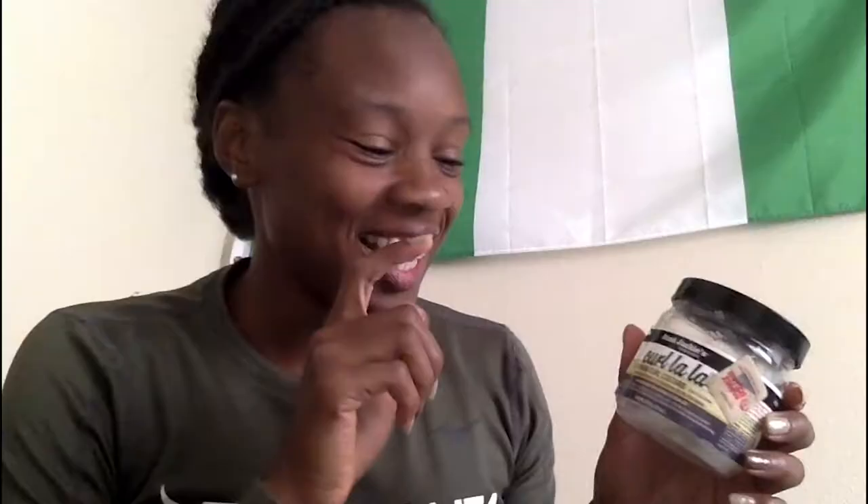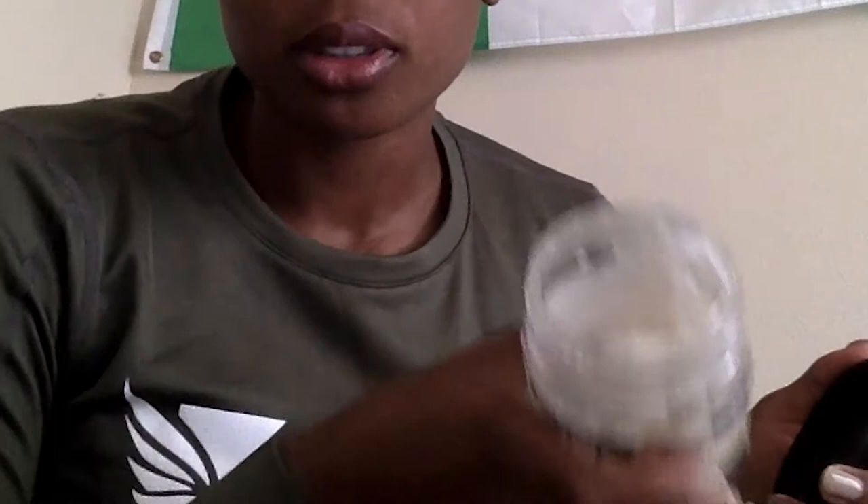Now onto oils. This container is old, that's why it looks like this — it's Auntie Jackie's Curl La La. I used this for my twist outs back when my hair was short and I loved it; it was cheap, so I recommend it. What's inside now is my pre-poo: a combination of coconut and olive oil. Pre-poo is what you do before you shampoo so your hair isn't stripped of all its natural oils.